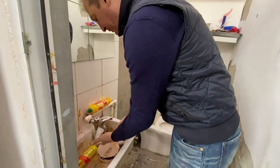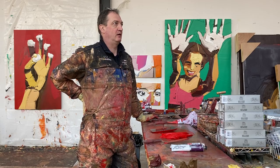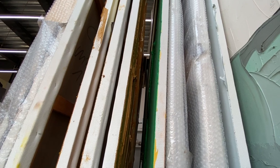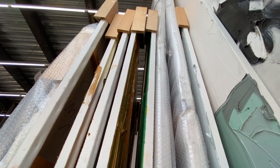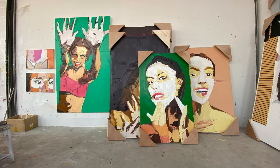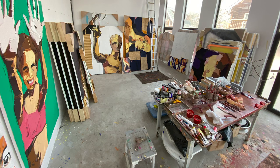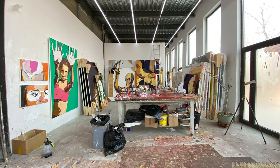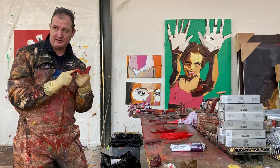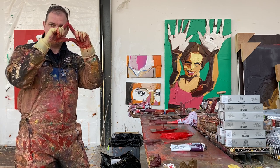In China and Europe the gallery systems are very different. Galleries in Europe, especially in Germany, work with artists for almost 20 years — it's a kind of friendship, a long-term relationship, and it builds up the artist's career step by step, improving the price. Of course it's a business.